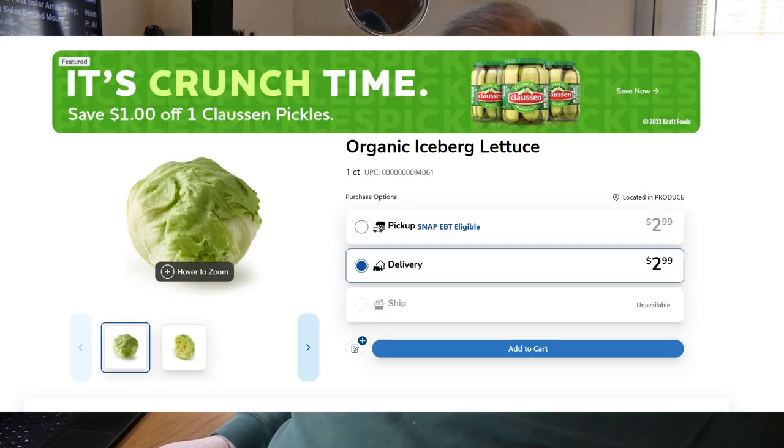It could be a little bit less spicy. When you look at Kroger's, it's $2.99 for a head of iceberg. $3 for a single head of organic iceberg lettuce.